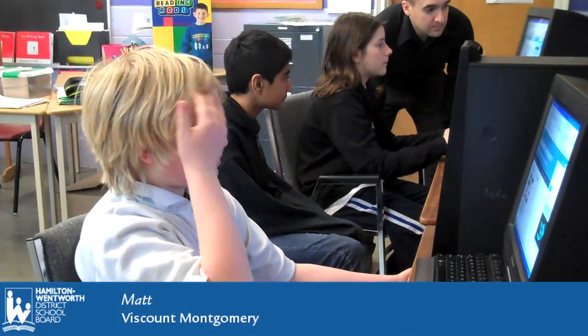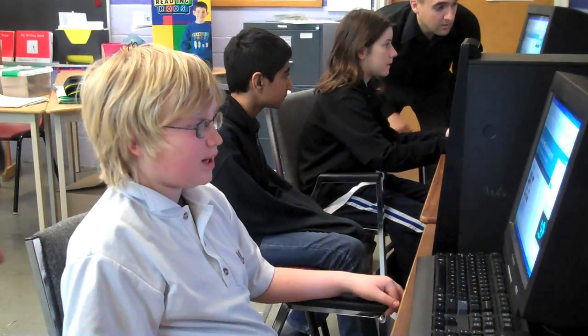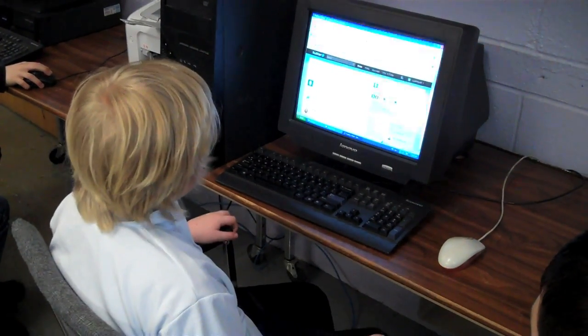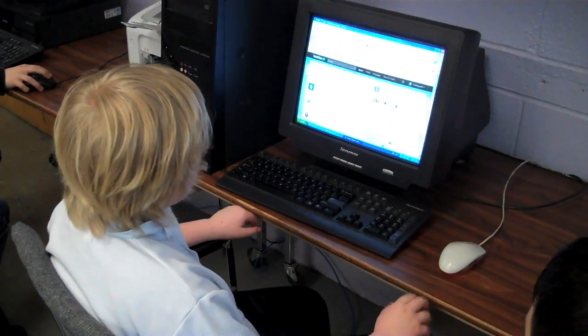It's better because when you're learning out of a textbook, it's not hands-on. I'm a hands-on learner so it's easier for me.